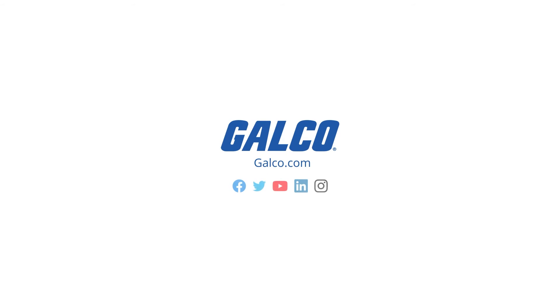To learn more about the VLT Series FC-102 HVAC Drive and other Danfoss products, visit galco.com.